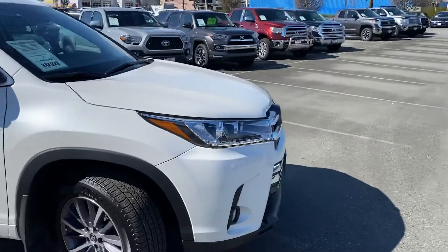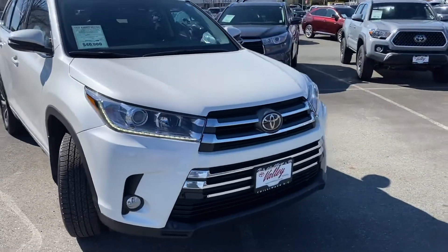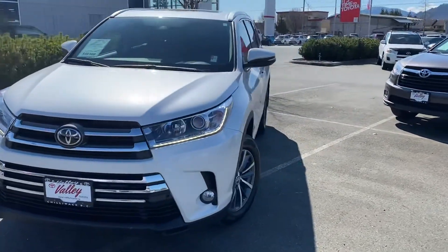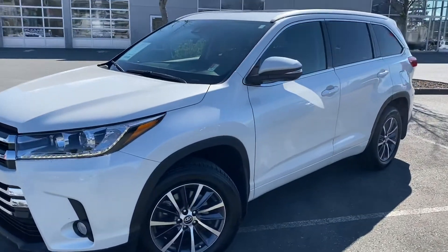This one being an XLE is an eight-seater and it's really well equipped with navigation, sunroof, power rear liftgate, power driver's seat, and Toyota Safety Sense, just to name a few of its features.